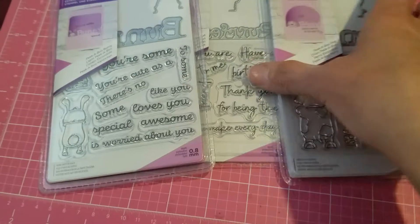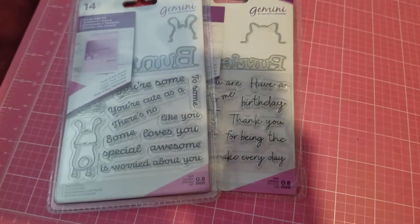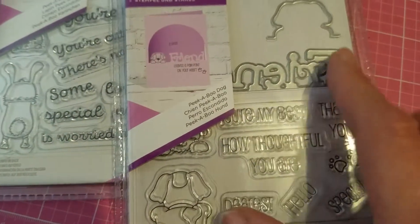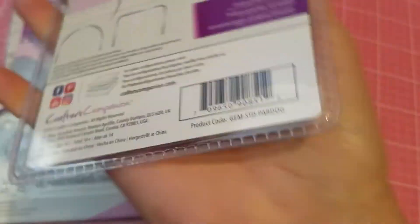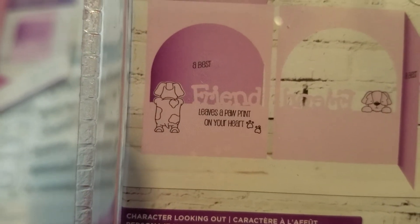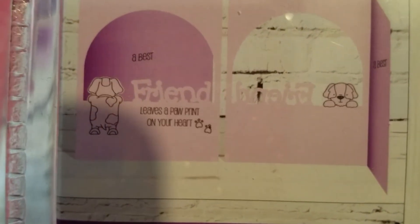Then I got these three extra stamp and die sets. I don't know the name of it, but these are the stamps right here showing a little dog. You stamp and cut it out, and the word 'friend' also cuts out. Let me show you the sample so you can see what I'm talking about — the stamp shows the doggy from behind, and then you can have it popping up looking at you on the other side, and it cuts out the word 'friend.' I thought that was super cute.